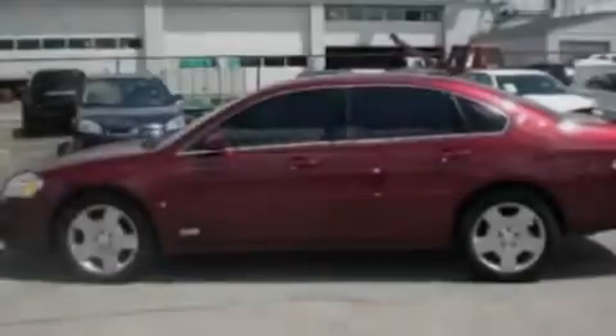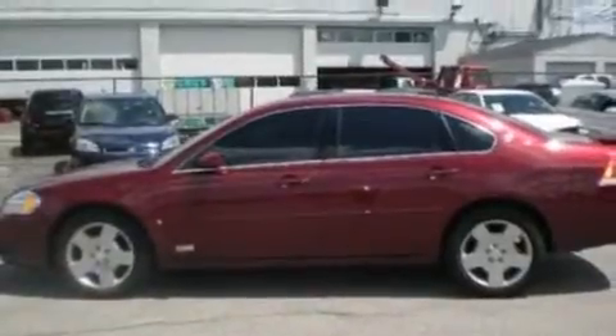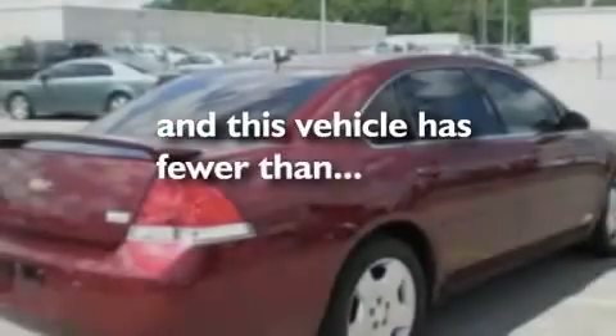Its top features include a heated passenger seat, air conditioning, cruise control, XM satellite radio, leather seats, aluminum wheels, a security system, a low tire pressure indicator, full-power accessories, and this vehicle has less than 47,000 miles.